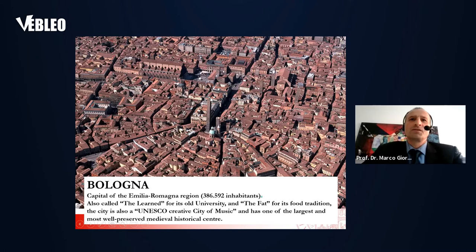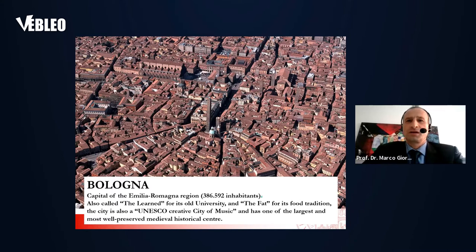In the city center we have this aerial view, and we also have a couple of towers — not like the Twin Towers, but we did a couple of towers. But we are here to talk about batteries.